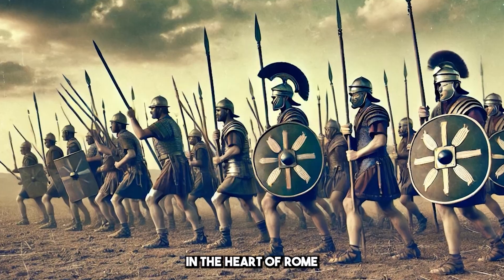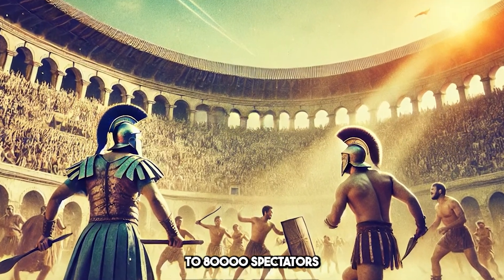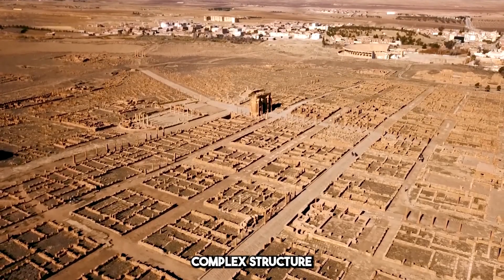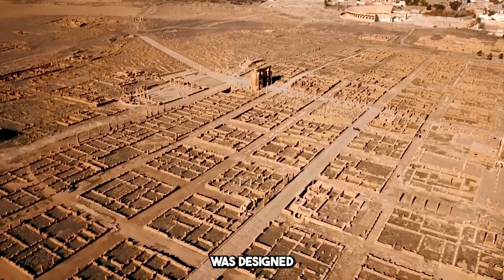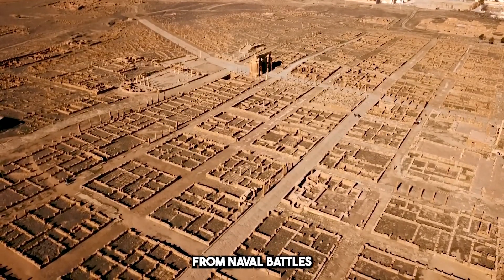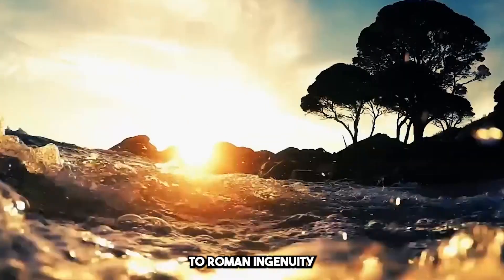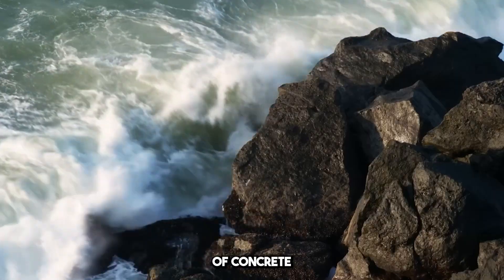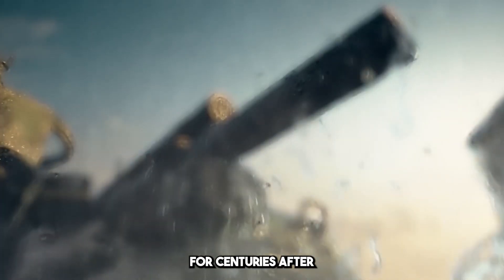Then there's the Colosseum. Built in the heart of Rome, this massive amphitheater could hold up to 80,000 spectators. It wasn't just a place for gladiators to fight — it was a complex structure that included tunnels, elevators, and trap doors, designed to host everything from naval battles to mock animal hunts. And yet it still stands, a testament to Roman ingenuity. The techniques they used, like concrete arches and vaults, were groundbreaking, and the Colosseum's design influenced architecture for centuries after.